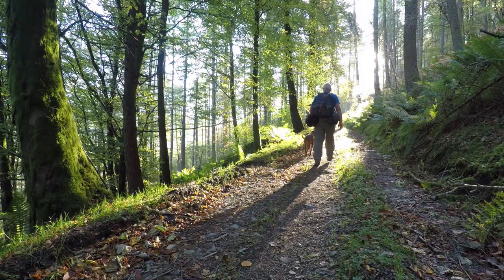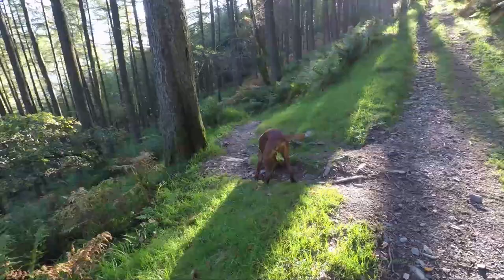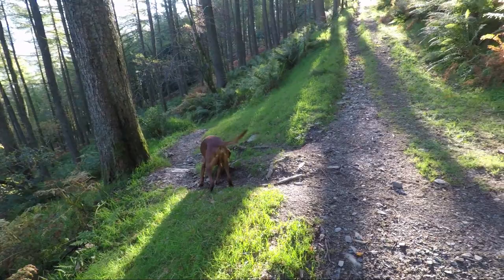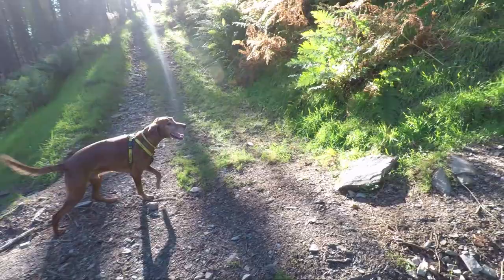The path now gently ascends through the wood. In a short distance you'll see a path that comes up from the left and cuts across this main track. We'll take the path on the right that heads up higher through the wood.